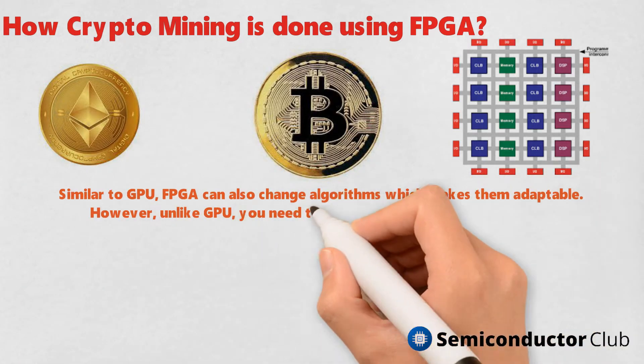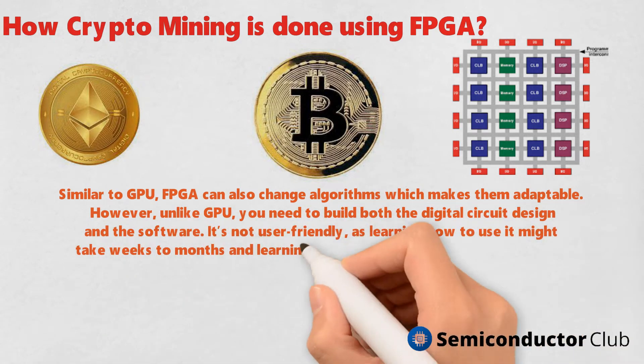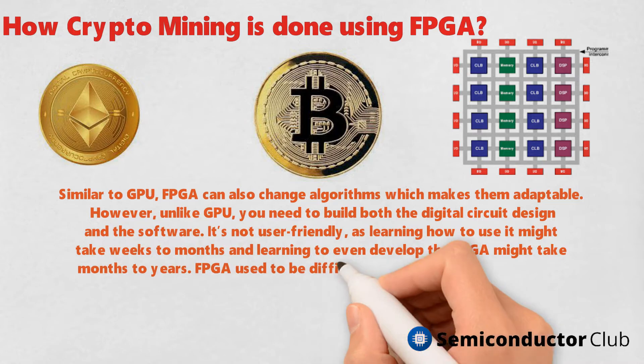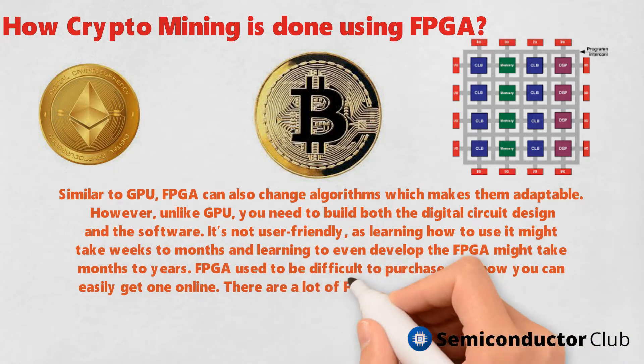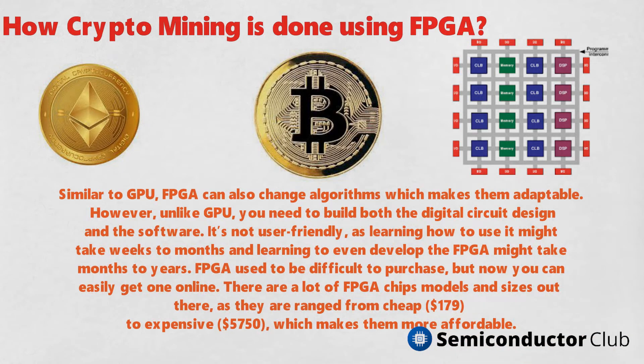FPGA used to be difficult to purchase, but now you can easily get one online. There are a lot of FPGA chip models and sizes available, ranging from cheap at $179 to expensive at $5,750, which makes them more affordable.